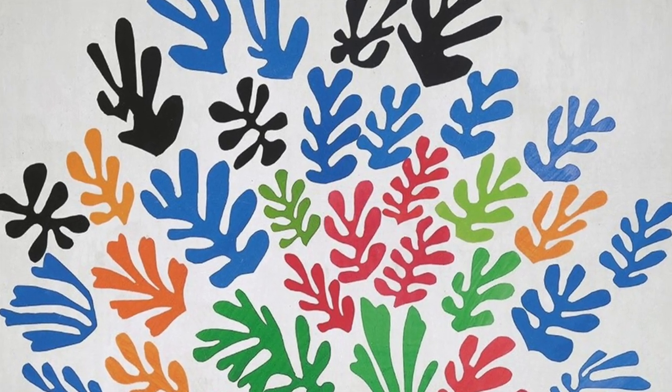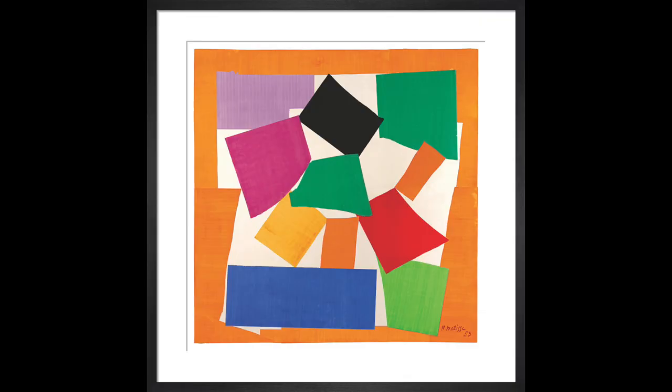For example, in his famous cut-out called The Snail, Matisse used negative space to create a spiral shape that draws the eye towards the center of the artwork.